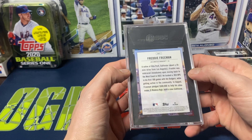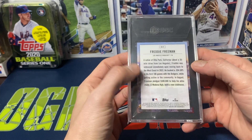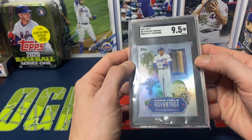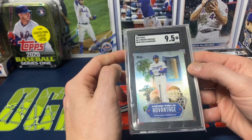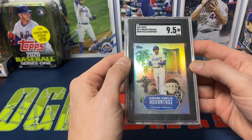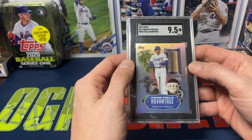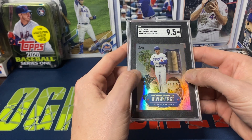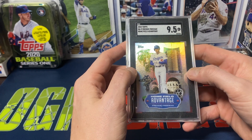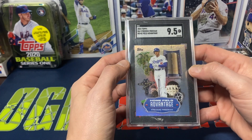The last card — this was a case hit that we pulled. So far we've pulled only one home field advantage out of all the Series 1 that we've opened. This was a Freddie Freeman home field advantage for the person that pulled it in the break. Nine five — not bad. You can see there's a little bit on the edge on the top and the bottom, but the sides look okay with the foil board. These have always been a tough one — very hard to get tens. Whenever I look up home field advantages that were graded, there were a lot more nines than nine fives and tens. So getting a 9.5, can't complain about that.